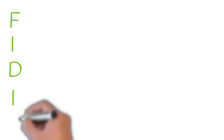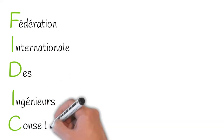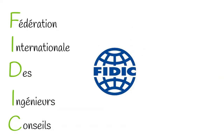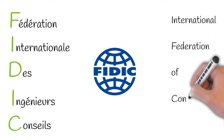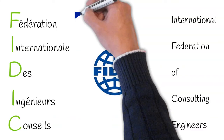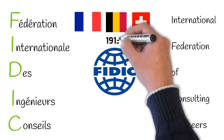FIDIC is the French acronym for Fédération Internationale d'Ingénieurs-Conseils. Excuse the awful pronunciation of that sentence. In English, it translates to the International Federation of Consulting Engineers. It was originally founded by a trio of countries: France, Belgium, and Switzerland in 1913.